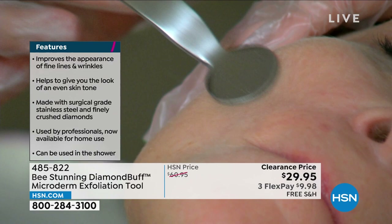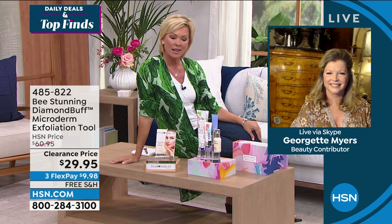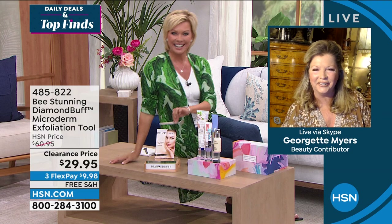You start seeing the improvement in your overall skin tone — from fine lines and wrinkles to unevenness to pore size. I have never seen us put this on a clearance price, but it is happening right now — 50% off. Georgette Myers is joining us. She is the person who came up with this concept to save us a fortune and give us the convenience of doing something you'd spend money on in a spa, at home.